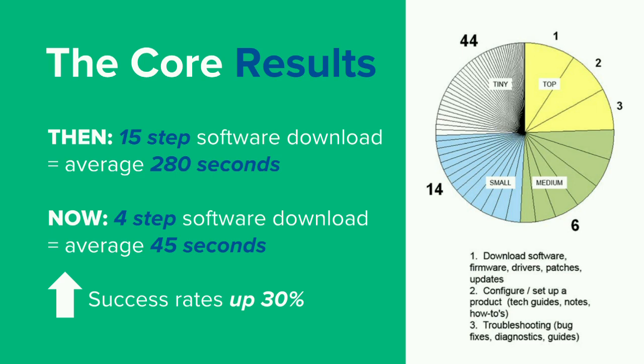Focusing on user tasks and needs instead of business objectives is going to really lead to noticeable conversions. The example here is from Cisco's website redesign. They originally had over 50 potential user tasks they thought were relevant, but only three made the top cut: downloading software, configuring product setups, and troubleshooting. From those three, they were able to put more strategy and planning into what's going to work hardest on the site. What was once a 15-step download process taking about 280 seconds now only takes a 4-step process in about 45 seconds — success rates went up by 30%.